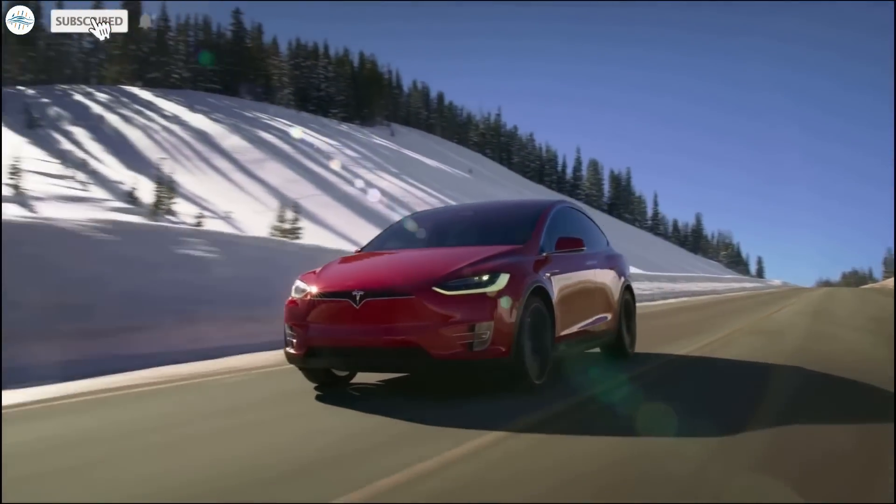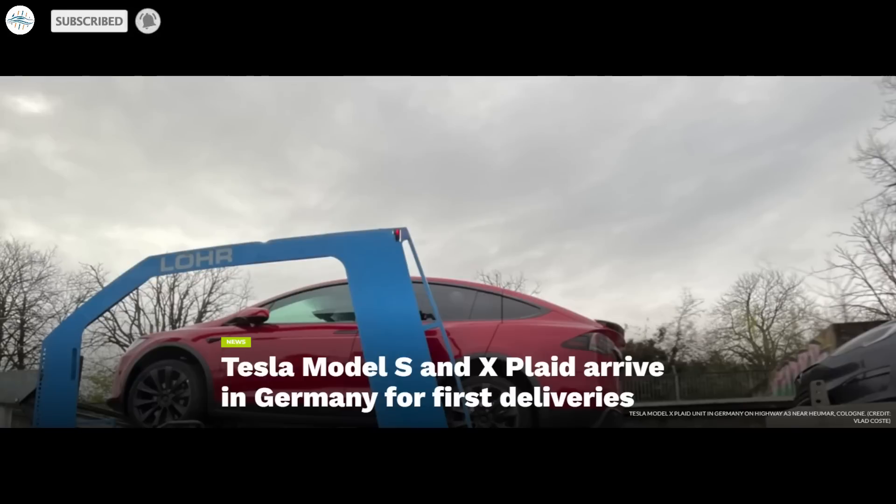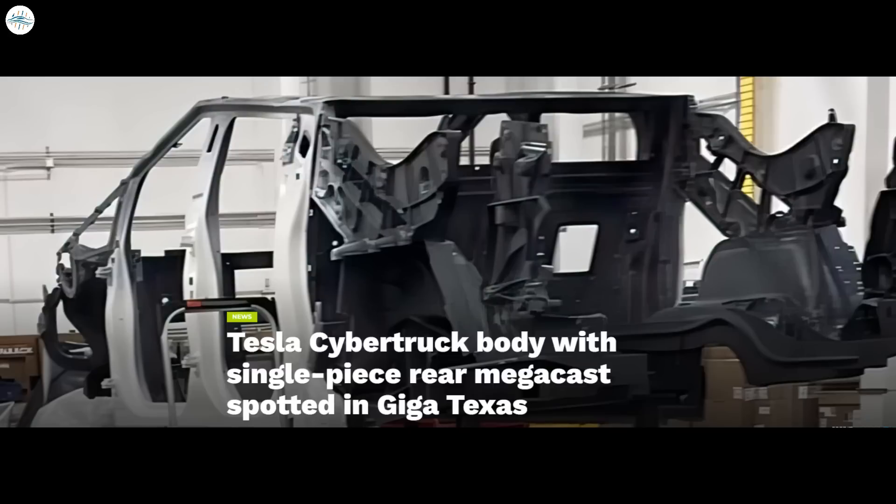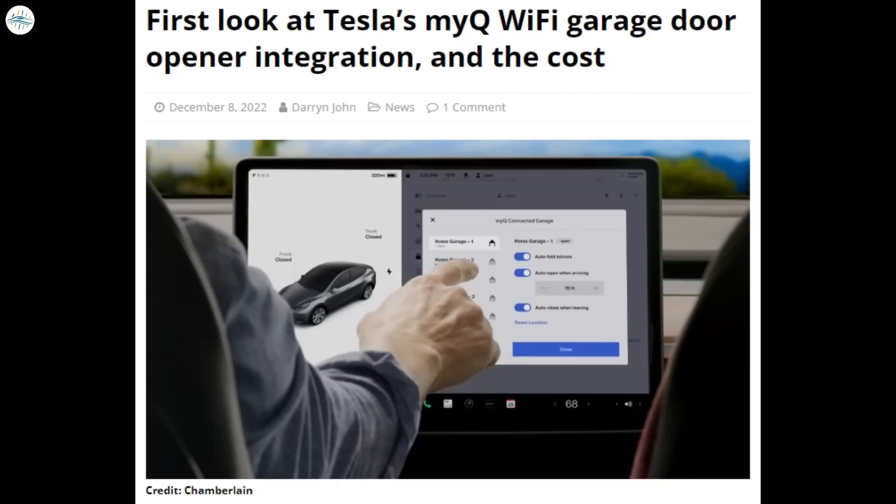Today we have brought you the latest Tesla news: Tesla Model S and X Plaid arrive in Germany for first deliveries; Tesla FSD's prolonged release doesn't make it a fraud, the company says; first look at Tesla Cybertruck's single-piece rear megacast from Giga Texas; and first look at Tesla's MyQ Wi-Fi garage door opener integration revealed, along with the cost. Let's get into all the details.